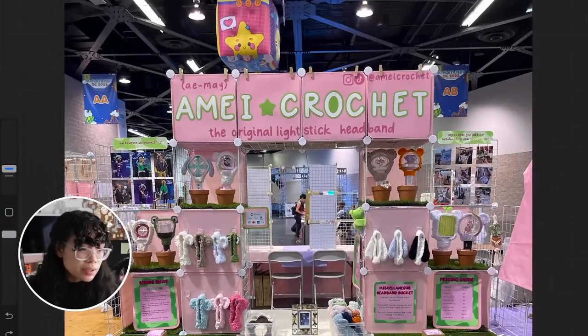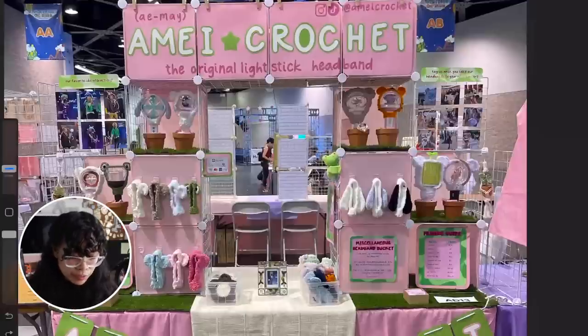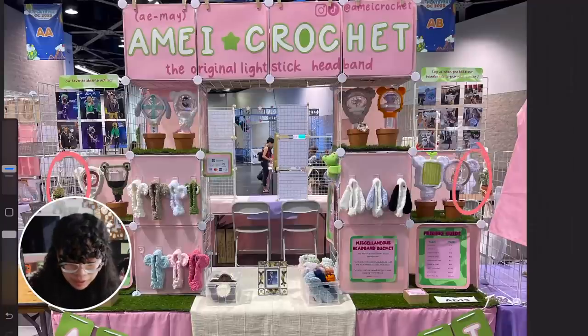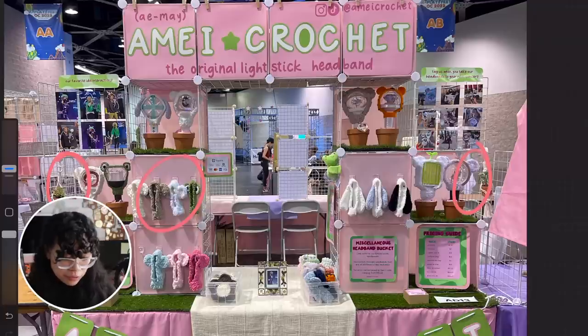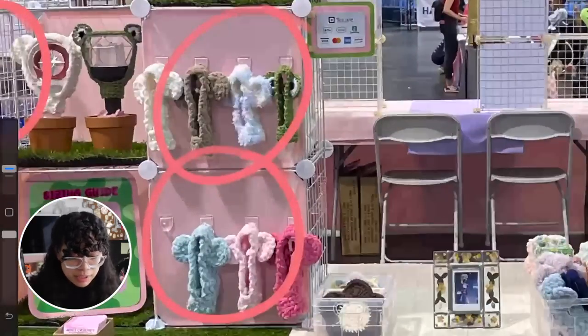Assuming this is the only product type you have, if you count them individually it doesn't seem like you have a lot of product compared to the average Artist Alley artist. However, this is a really great use of space because your display definitely looks really full, especially since you alternate between wire grids and plastic grids — the wire grids allow some light to come in, whereas the plastic grids allow for privacy in the back and make it look more full. Because the backing is a solid color, it helps the items stand out more.